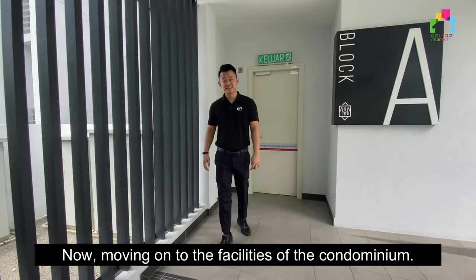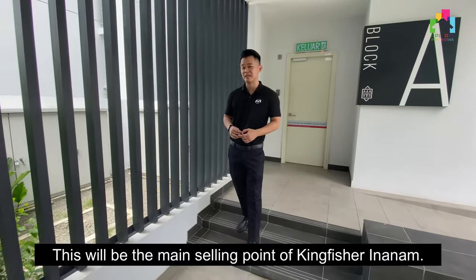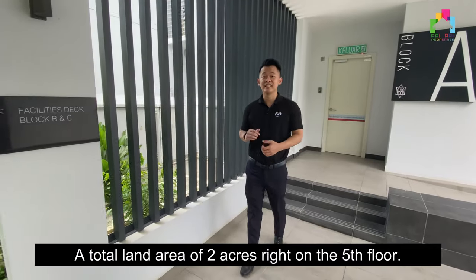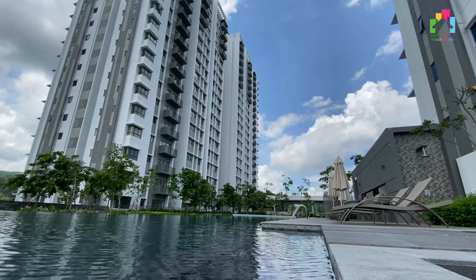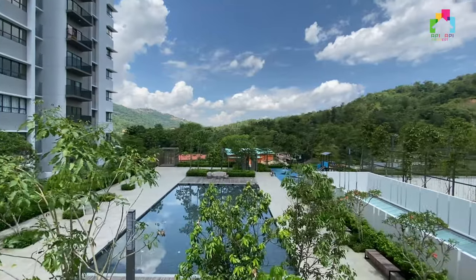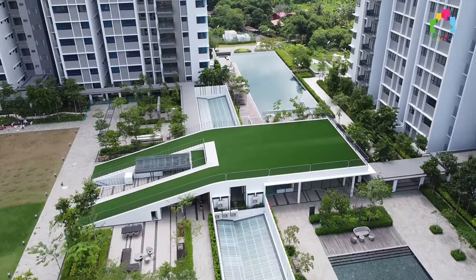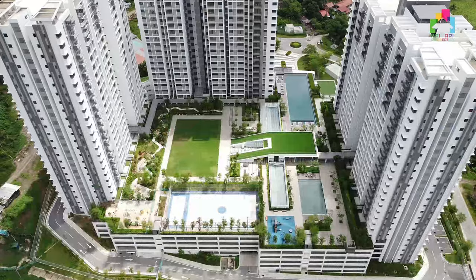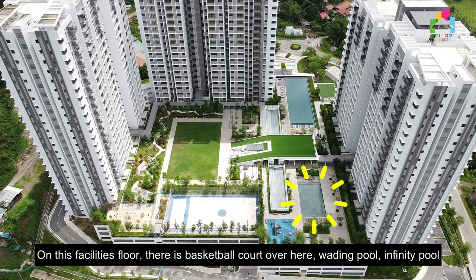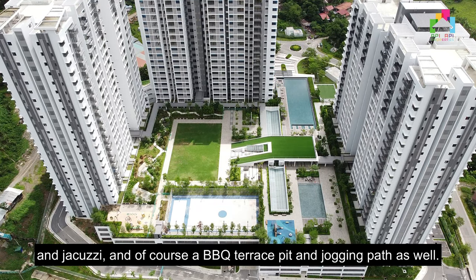Now moving on to the facilities of this condominium — this will be the main selling point of Kingfisher Inanam, and you might be shocked when you hear this: a total land area of two acres right on the fifth floor. On this facility floor, there is a basketball court, wading pool, infinity pool, and jacuzzi, and of course a barbecue terrace pit and jogging path as well.